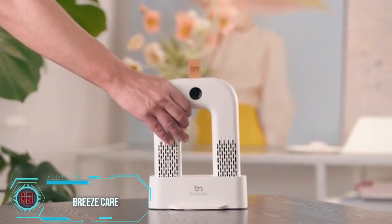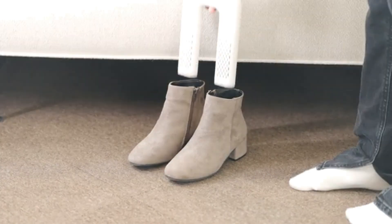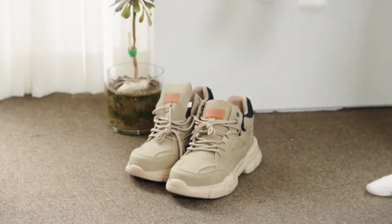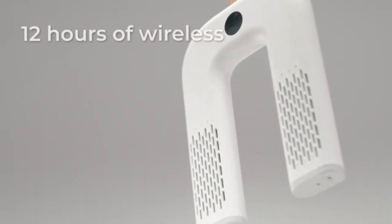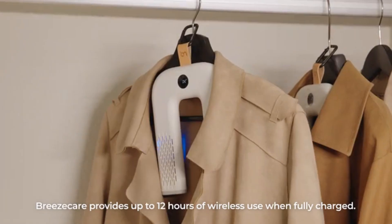Breeze Care, priced at $69, is a handy horse-shoe-shaped gadget perfect for drying clothes and footwear. Weighing just 140 grams, it features four fans and a built-in UV LED, making it ideal for business trips. With up to 12 hours of operation, it's convenient and portable. However, it's important to note that Breeze Care isn't designed for drying freshly washed clothes.